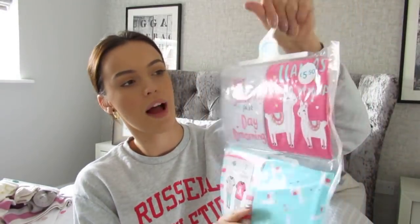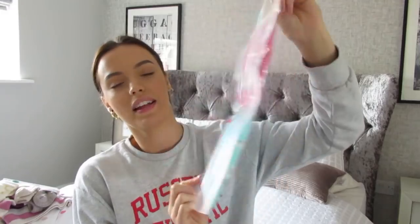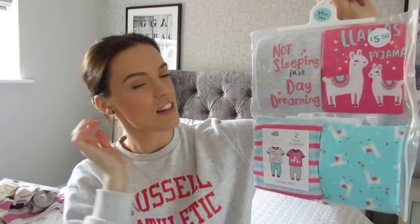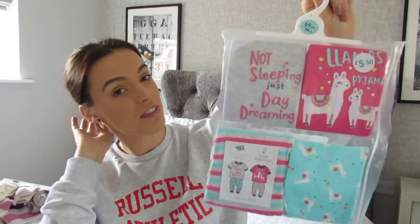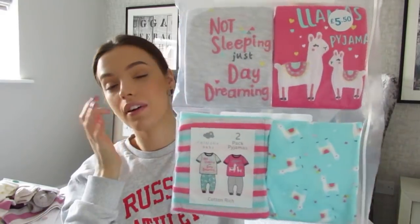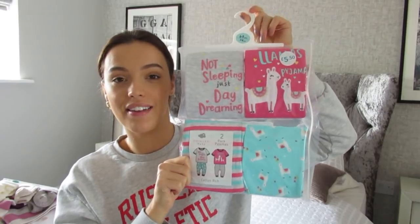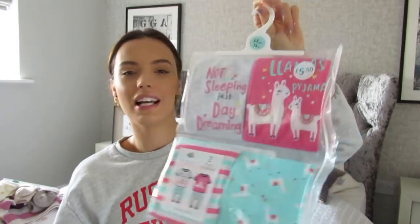I got these from Primark — I forgot I took them out of the bag. I call them grown-up pyjamas because it's not a sleep suit, it's pants and a top, a 2-pack for £5.50. I can just slip them on and off her, and she'll be a lot happier after the bath. And I think I will too — nice and easy.